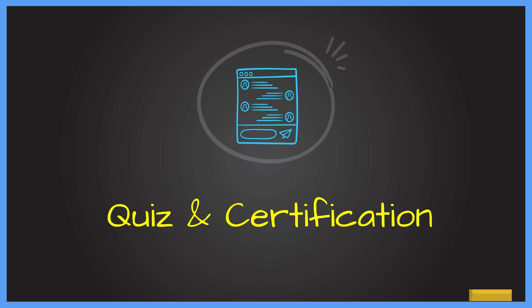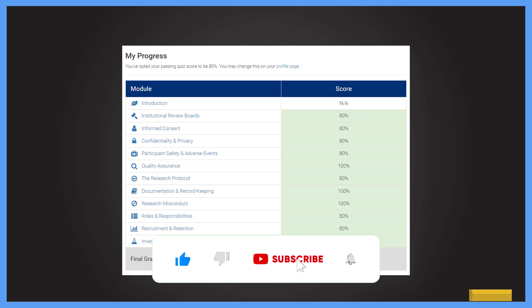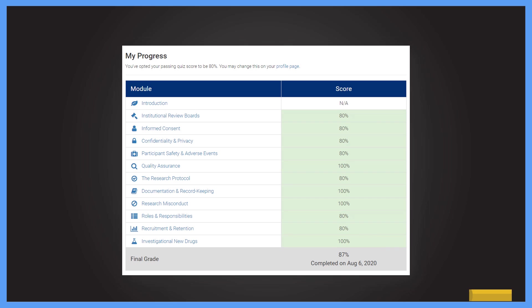After completing all the course modules, there will be a quiz to earn your certification. After each module there is a quiz, and the minimum passing score is 80%. All modules except the introduction module require a minimum score of 80%. This is demonstrated by a sample result from 2020 — you must score at least 80% across all modules to be eligible for the certification.